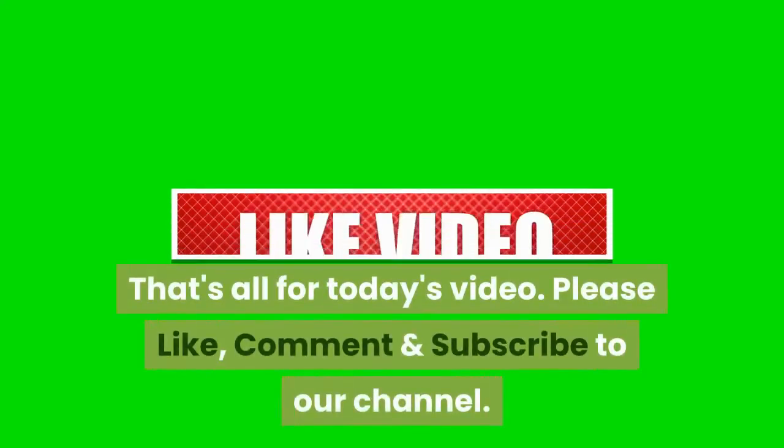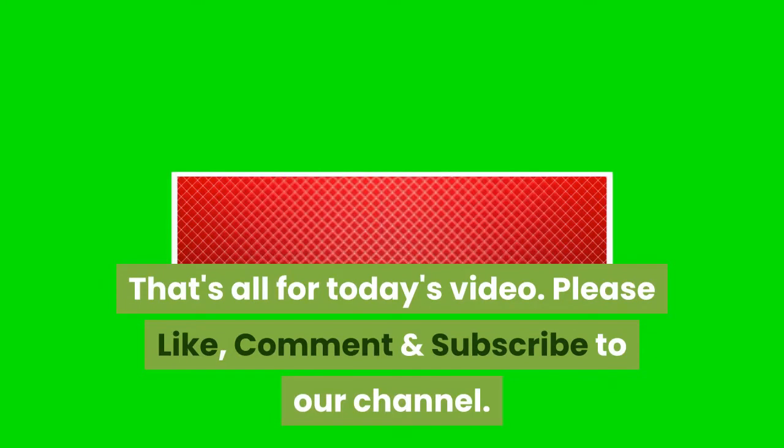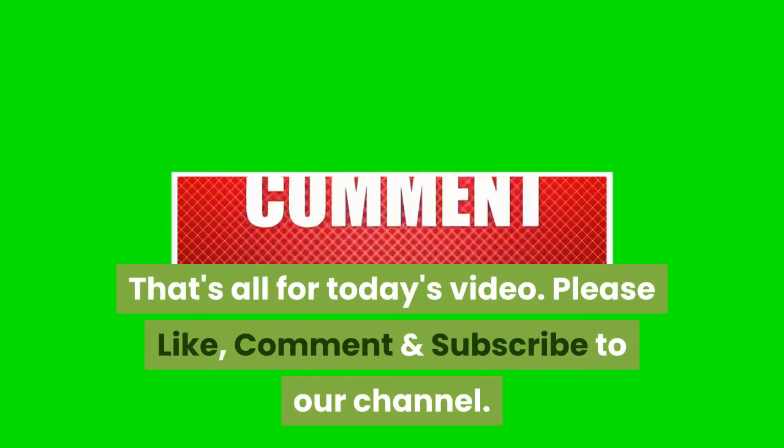That's all for today's video. Please like, comment and subscribe to our channel. Have a nice day!